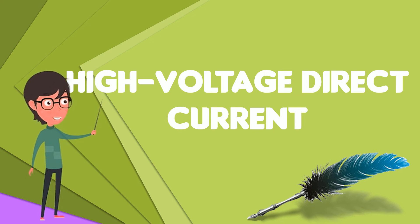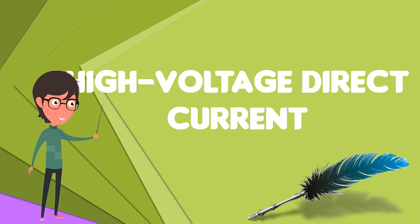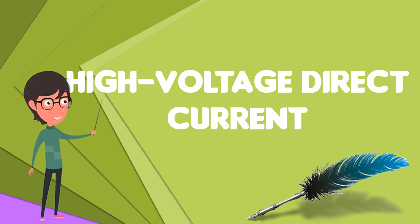The modern form of HVDC transmission uses technology developed extensively in the 1930s in Sweden and in Germany. Early commercial installations included one in the Soviet Union in 1951 between Moscow and Kashira, and a 100 kV, 20 MW system between Gotland and mainland Sweden in 1954.